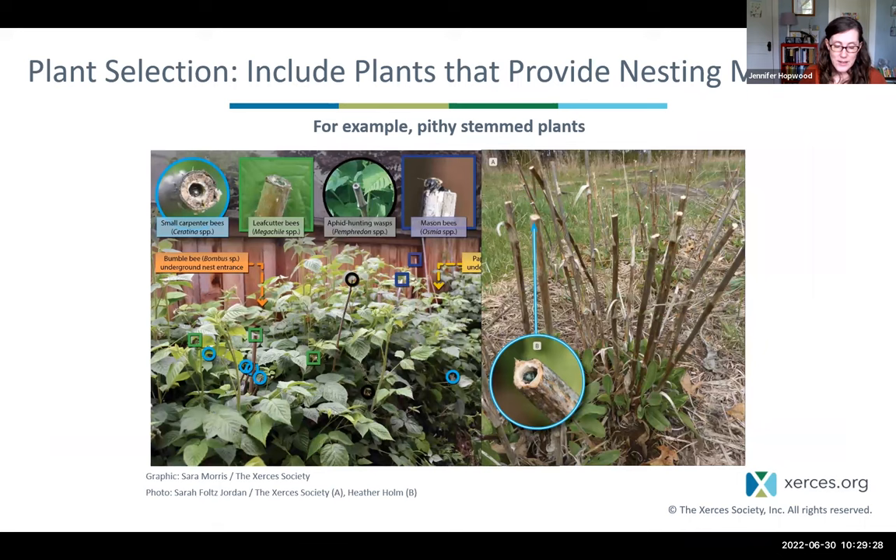Another element of plant selection is thinking about plants that provide nesting materials for bees and solitary wasps. About 30% of native bees in the United States nest in tunnels — often hollow stems or pithy plants they excavate. Native plants that provide important nesting materials for tunnel-nesting bees include raspberries, cane berries, wild rose, sumac, and herbaceous plants like sunflowers and penstemon.